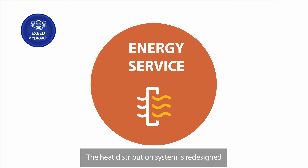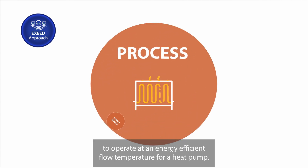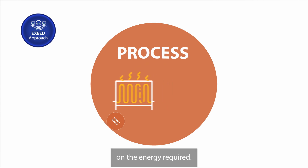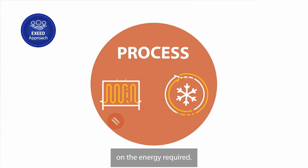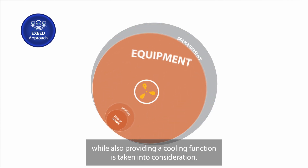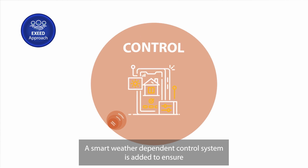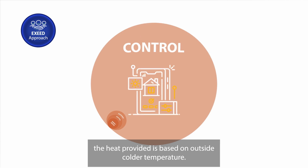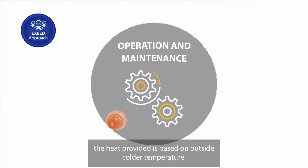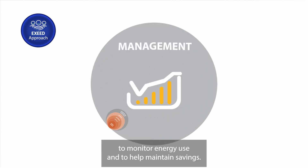The heat distribution system is redesigned to operate at an energy-efficient flow temperature for a heat pump. The size of the heat pump chosen is based on the energy required. The opportunity to recover free waste heat while also providing a cooling function is taken into consideration. A smart weather-dependent control system is added to ensure the heat provided is based on outside colder temperature. An energy management system is put in place to monitor energy use and to help maintain savings.